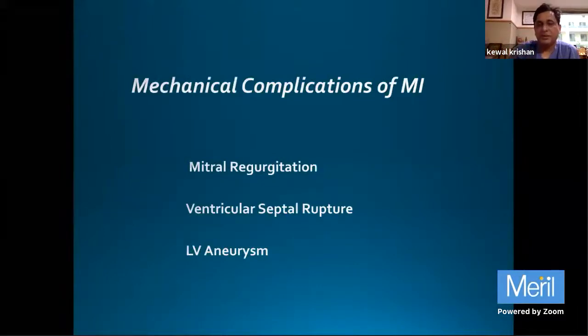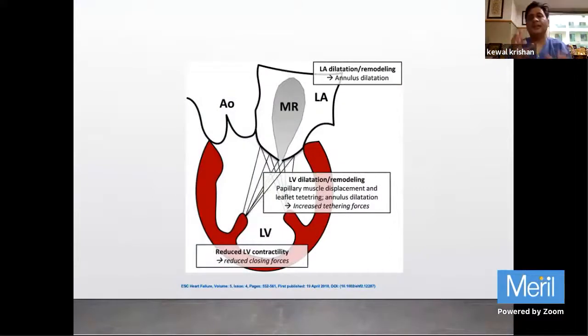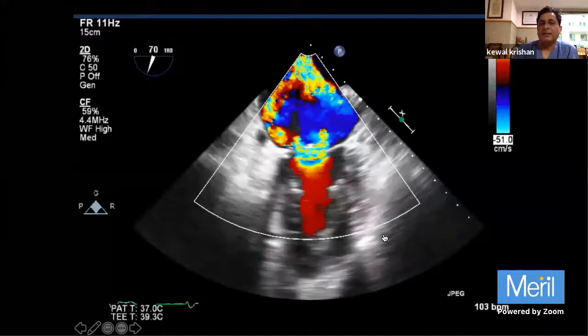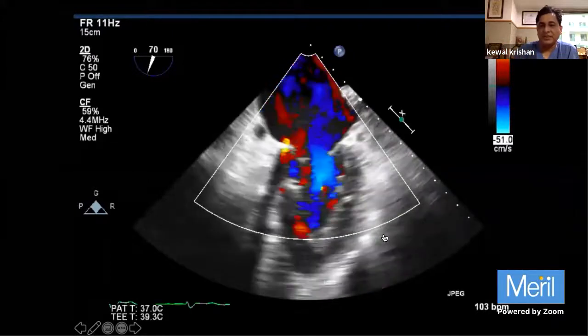Coming back to the main topic: mechanical complications include mitral regurgitation, ventricular septal rupture, or LV aneurysm. Mitral regurgitation develops either because of rupture of the chordae, dilatation of the ventricle, or stiffness of the ventricular wall where the wall is not moving, so the leaflets cannot come closer to each other.